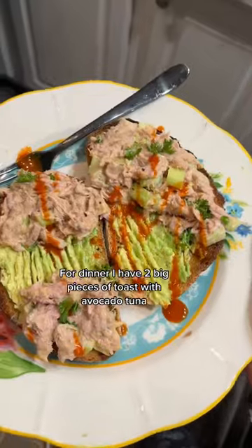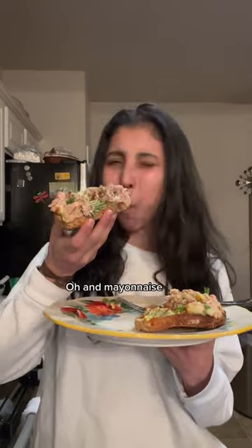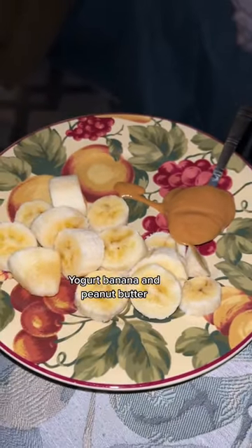For dinner I had two big pieces of toast with avocado, tuna, lemon, mayonnaise, and a couple more things. And finally, cereal that looks like dog food with yogurt, banana, and peanut butter.